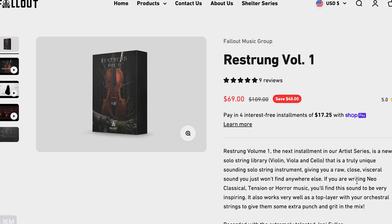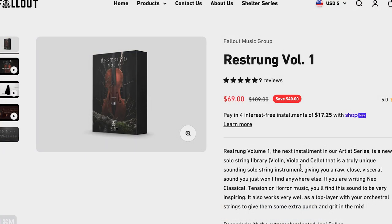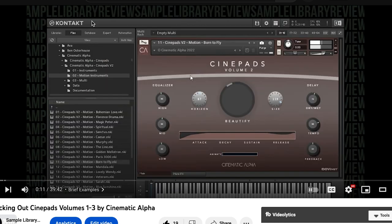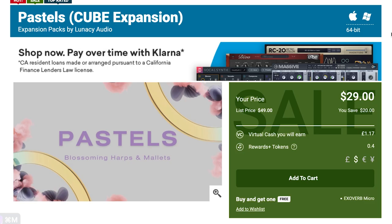I've got a simple playing first-look video for Saga 2 that I just put out yesterday — very stylized. Full Out Music Group's latest release: Restrung Volume One, still on intro price at $69, normally $109, just for another day or two. Contributor Brian Freeland put a video together on that one. We've also just released a CinePads Volume 1 through 3 review — Cinematic Alpha's collection of pads, still on sale till end of the month. Lunacy Audio's Pastel Cube expansion just came out for $29.